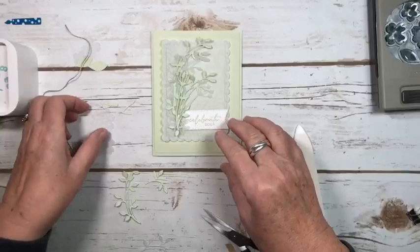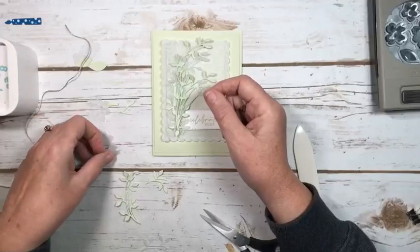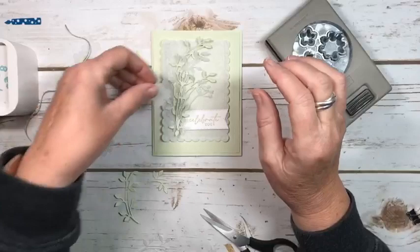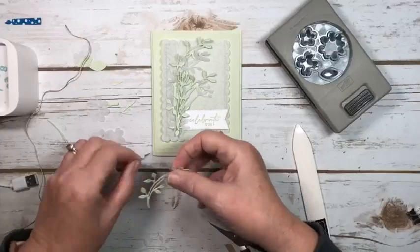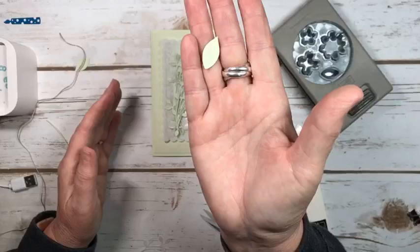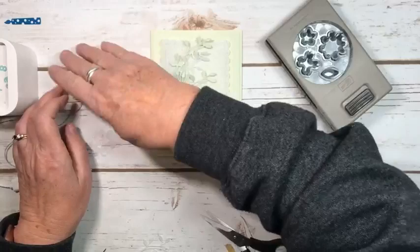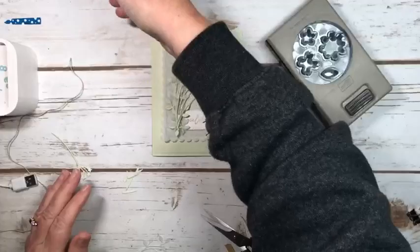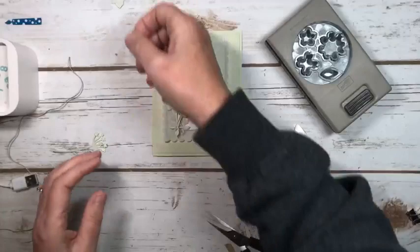I was thinking I was going to add a flower or two, but that's way too big. I did punch it in vellum and added Wink of Stella, but I'm not feeling it — I want to stick with leaves. The punch also has a little leaf, so you could use that as well, but not on this card. The flowers do look quite pretty when you use Wink of Stella on them. I'm sure I'll be using this set a lot, so I'll put that in my bundle of stuff for later. I think that's enough going on, because we're going to add our bow.